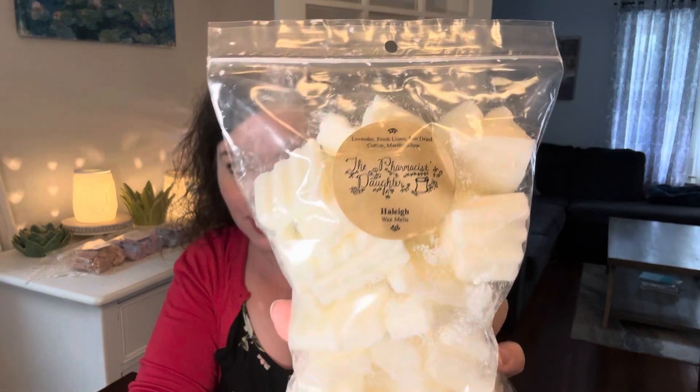On the 25th is Melt a Wax with a One-Word Name. I picked from the Pharmacist's Daughter, Haley — this is Lavender, Fresh Linen, Sun Dried Cotton, and Marshmallow. So excited. I love that one.